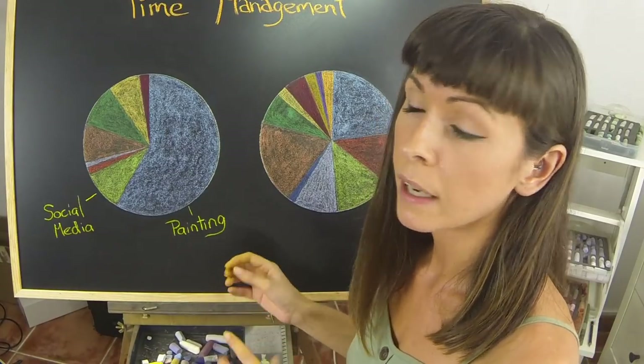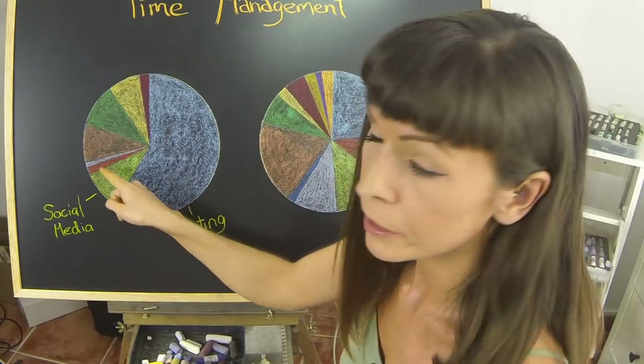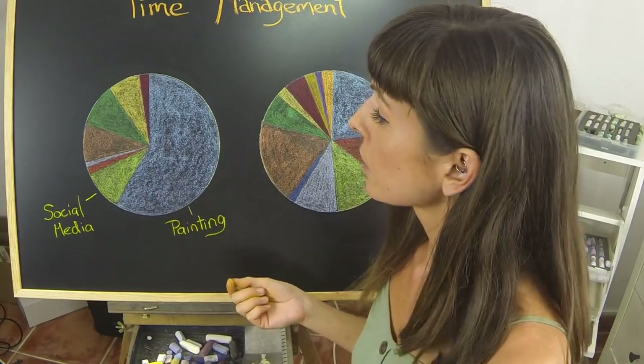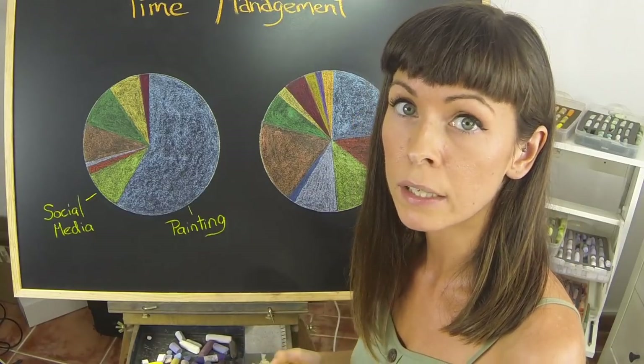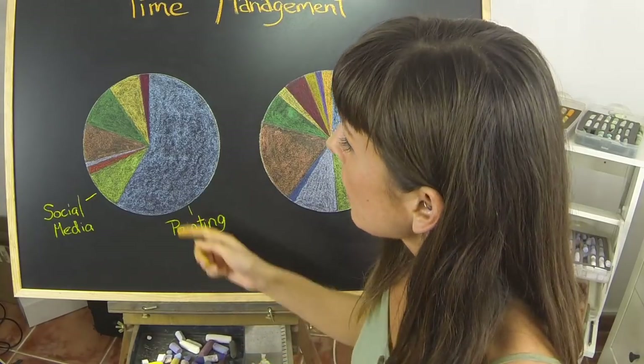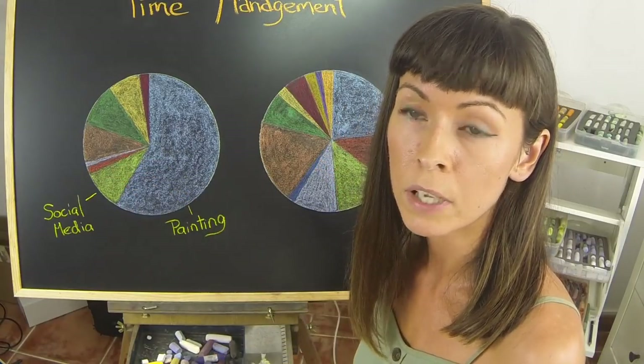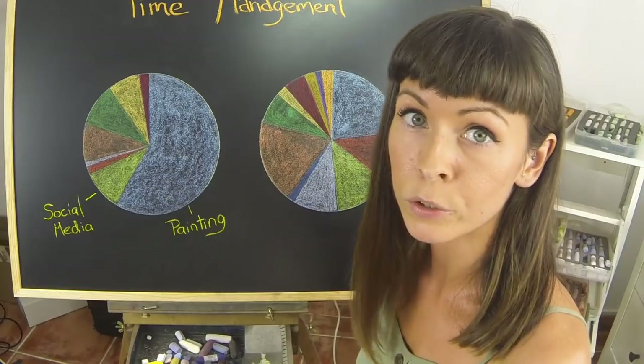I devoted a significant section of my time to this, in the beginning especially, because no one knew my work and I was really pushing and trying to get my name out there. A significant amount of your time does need to go into promoting yourself, as well as spending time working on your own style.